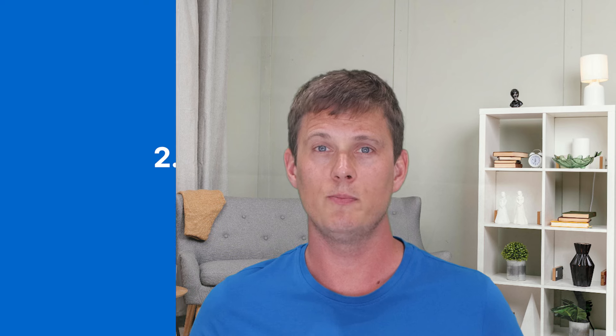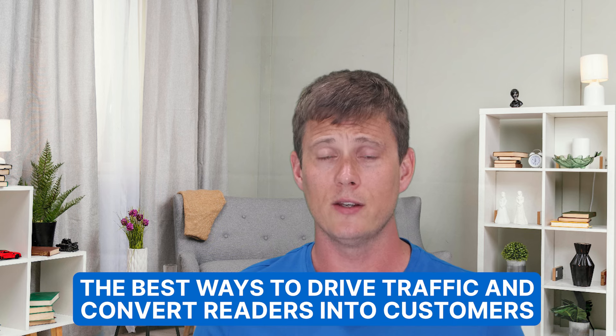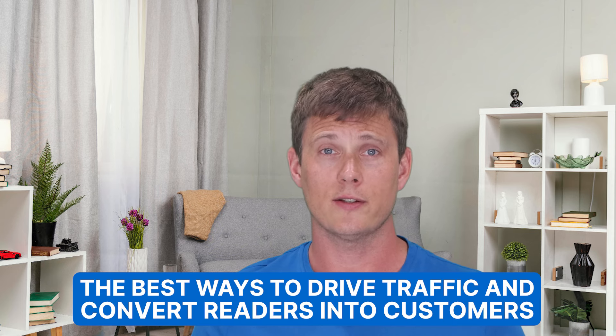Number two on our list is build your brand through social media. Your blog and social media should go hand in hand, echoing your brand voice and connecting with your target audience — it's one of the best ways to drive traffic and convert readers into customers. Don't try to be the next influencer with millions of followers. Stick to one or two platforms and be consistent — whether that's once a week, once a fortnight, once a month, or once a day. Shoot for your first thousand followers and grow steadily from there.